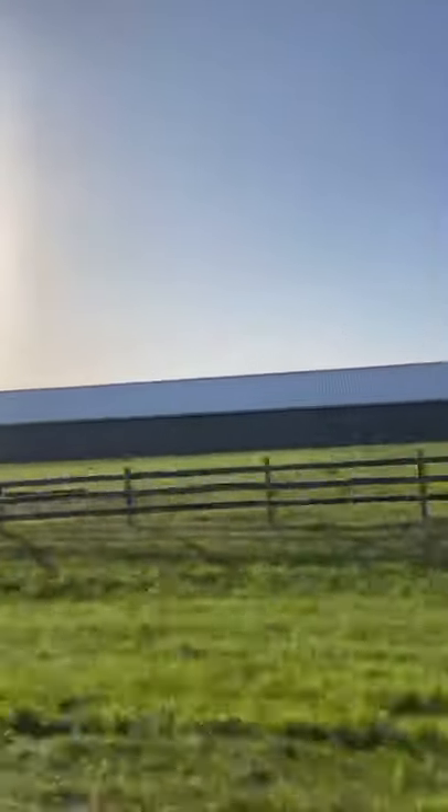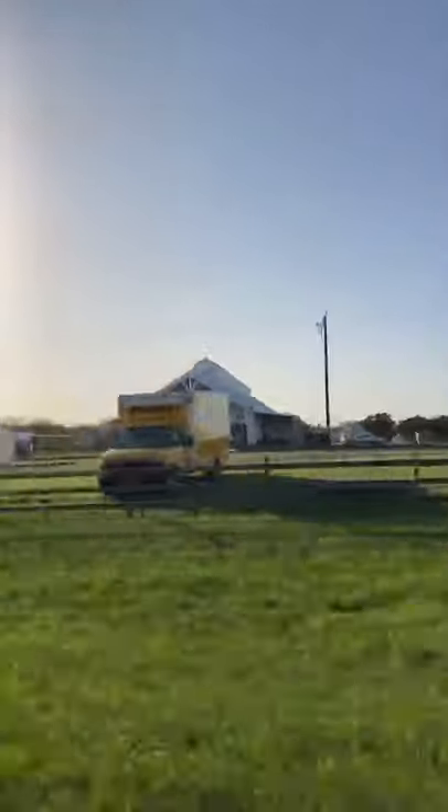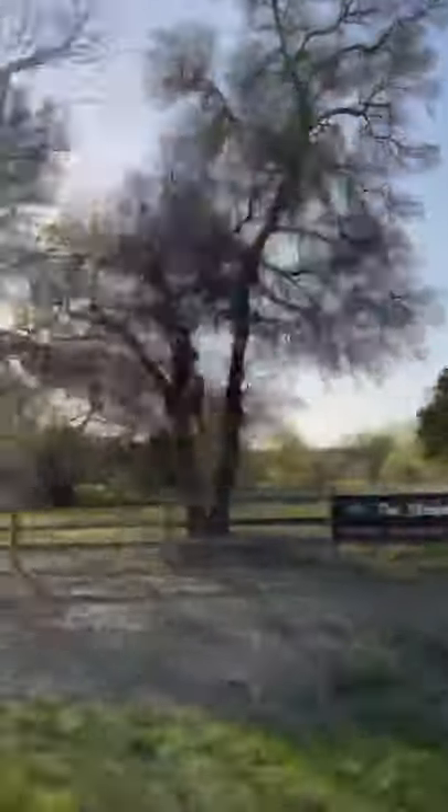And then we're coming upon the big white pickle barn there, part of the compound. And then that's the compound there.